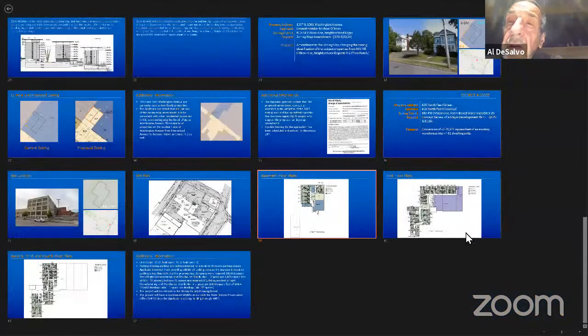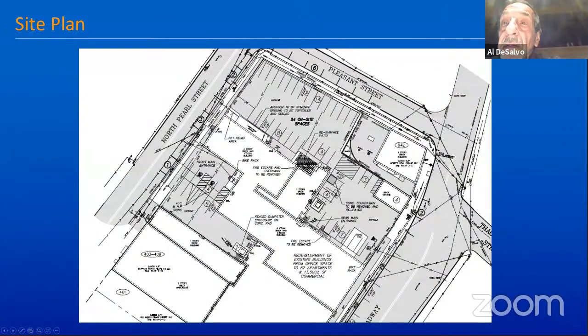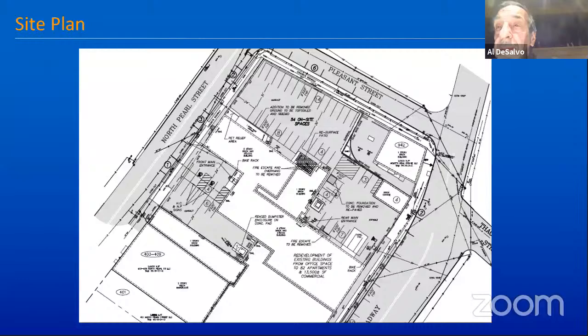Can you go back to the other slide — the site plan? I was wondering what they're planning with that one-story brick building at the corner of Pleasant and Broadway. That is the Lost and Found restaurant/tavern — it's a separate property, so the property boundary wraps around that unusually shaped building. They have a very nice outdoor seating area — you might want to check it out sometime.